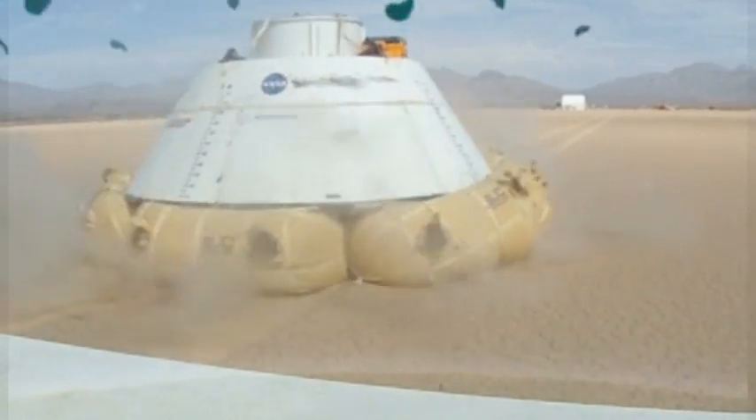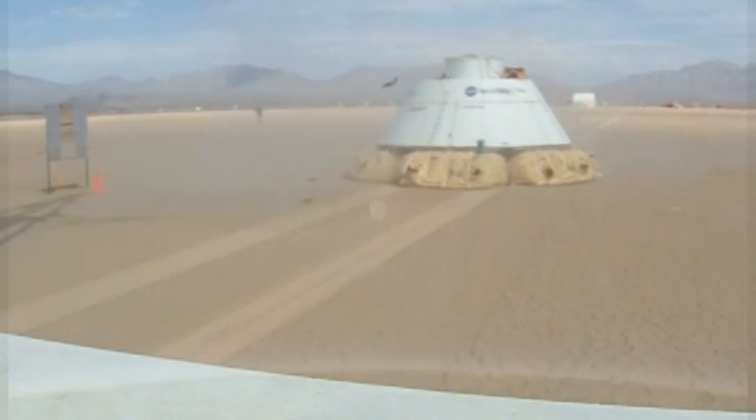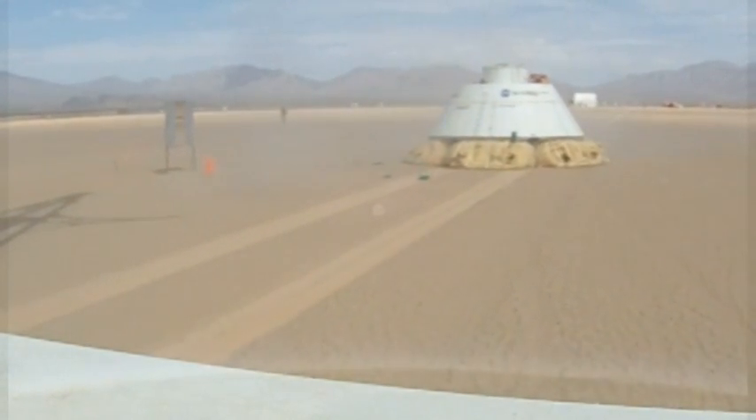Boeing recently completed a series of airbag drop tests in the eastern Mojave Desert near the border of Nevada and California.